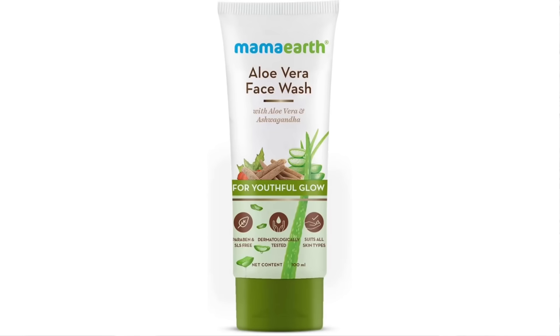Next, we have a face wash for oily skin to calm. This one is for dry skin — it is the aloe vera face wash with aloe vera and ashwagandha. It helps with dryness. You can use it for a youthful look, to control acne, or address pigmentation. Overall, it helps maintain skin beauty. This is very helpful for dry skin people — you can get a great glow.